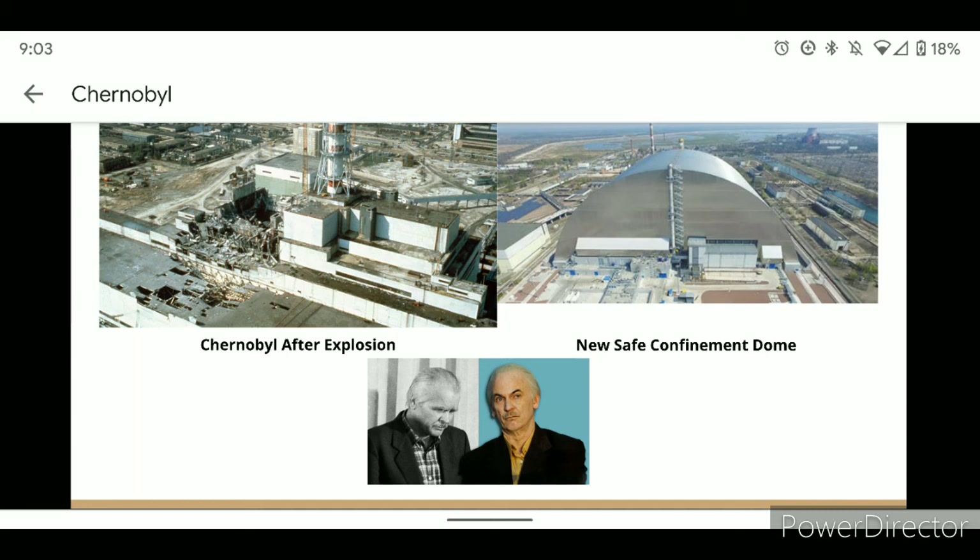The explosion of reactor number 4 allowed for the release of nucleotides into the air, causing radiation to occur in the nearby town of Chernobyl and all other wildlife in the proximity. The town of Chernobyl would become a ghost town.